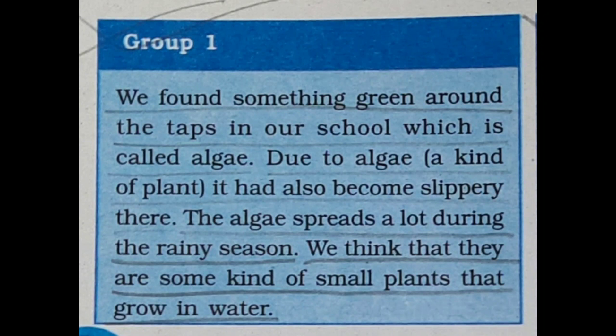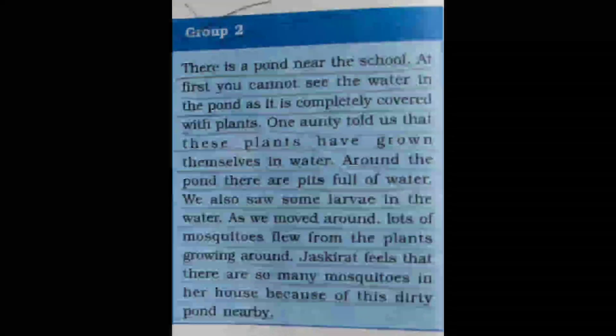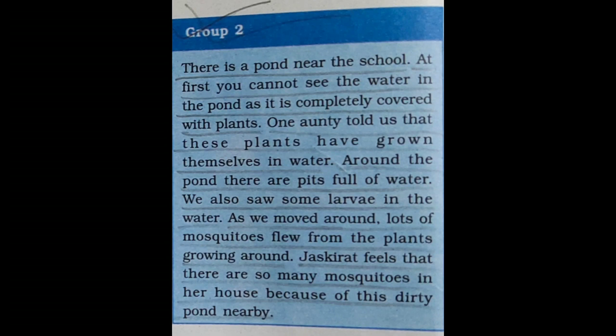Now group two's report: there is a pond near the school. At first you cannot see the water in the pond as it is completely covered with plants. One auntie told us that these plants have grown themselves in the water. Around the pond there are pits full of water. We also saw some larvae in the water.